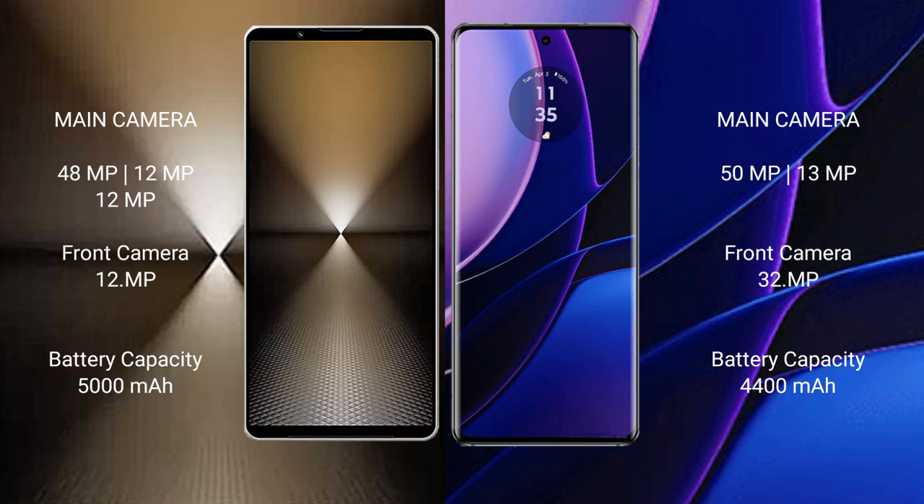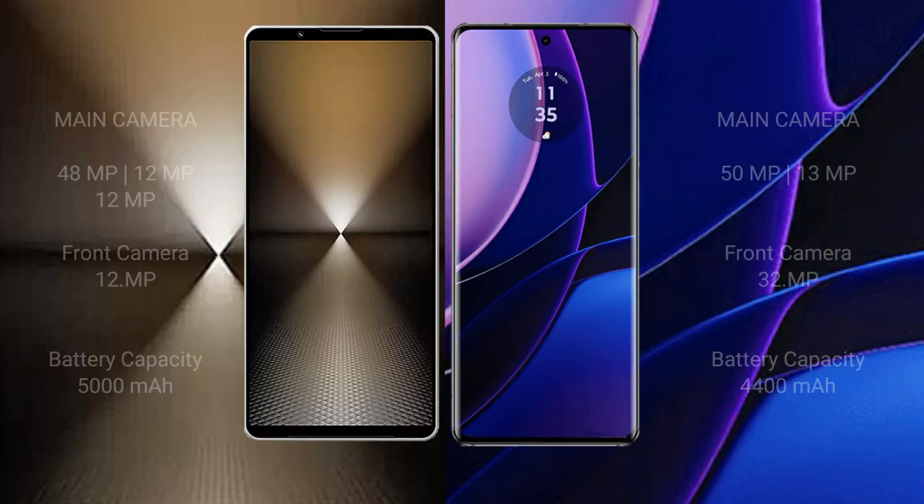Sony Xperia 1 Mark 6 has a 5000mAh battery with 30-watt fast charging support. Motorola Edge has a 4400mAh battery with 68-watt fast charging support.